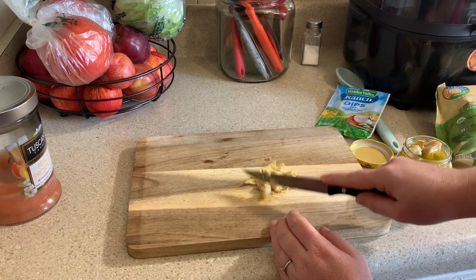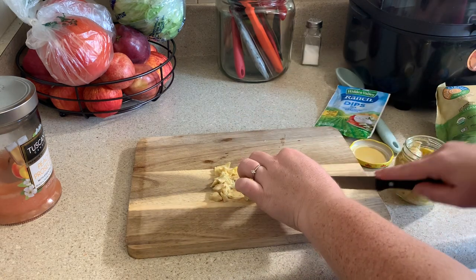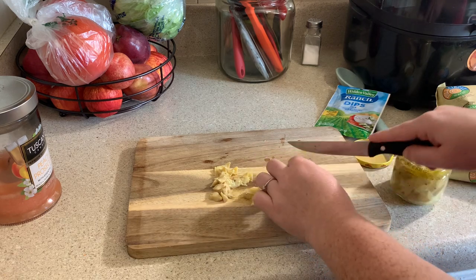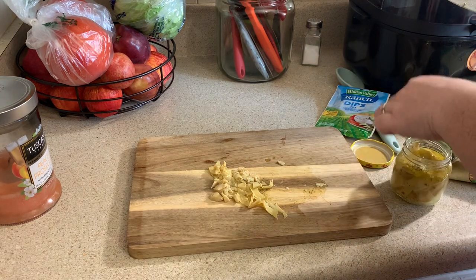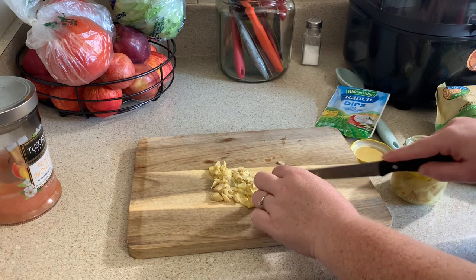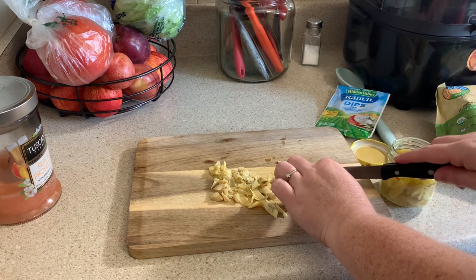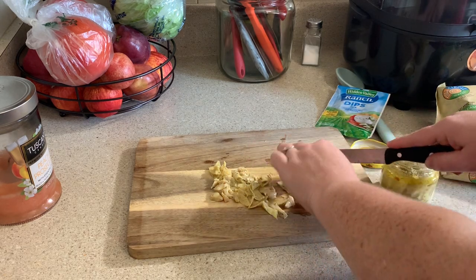I also made some spinach dip. To make it, I had some artichoke hearts that I needed to cut up into little fine pieces. You also need water chestnuts, but I couldn't find any so I just didn't add them and it was still delicious. You also need a ranch packet, some frozen spinach — I guess you could use fresh spinach but I've never tried it that way — and then you also need some mayonnaise and some sour cream.